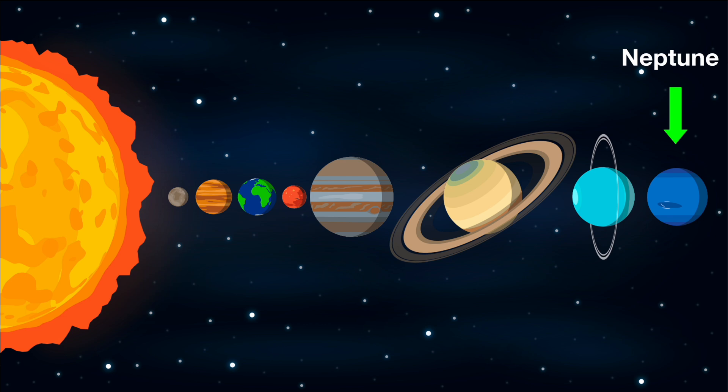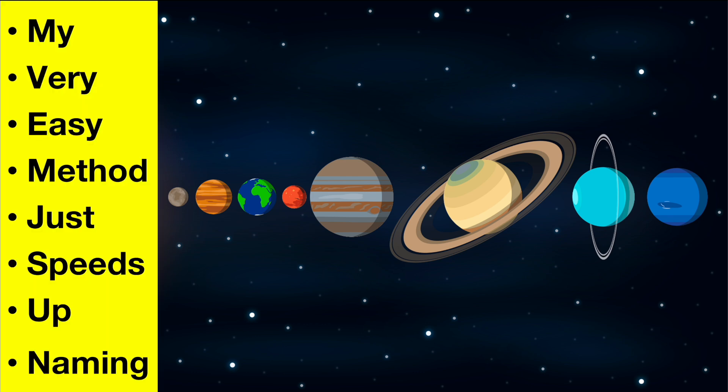An easy way to remember this is: My Very Easy Method Just Speeds Up Naming. M is for Mercury, V is for Venus, E is for Earth, M is for Mars, J is for Jupiter, S is for Saturn, U is for Uranus, and N is for Neptune.